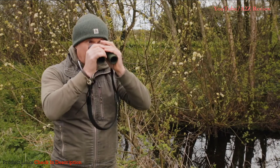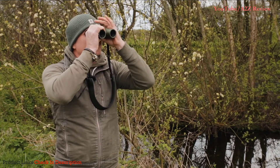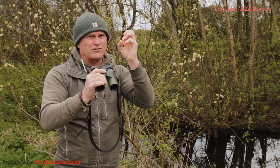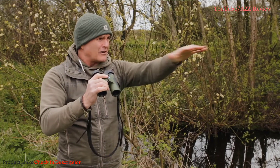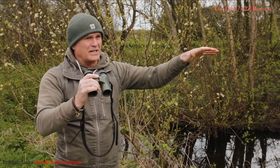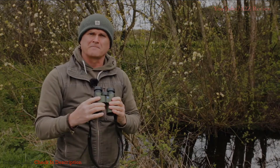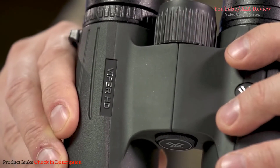That means I can focus on a dragonfly or a butterfly that happens to be nearby, getting really good views of invertebrates. Then when I look out into the distance, there's a very crisp, clear view of the whole scene. A cracking piece of kit for a very affordable price.